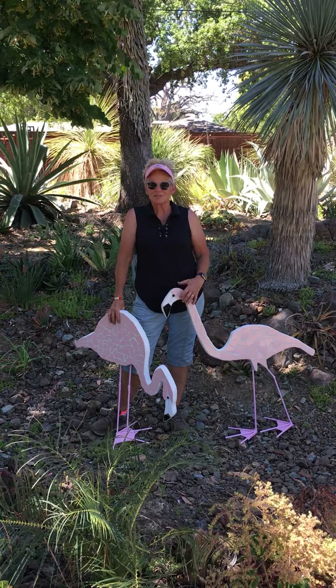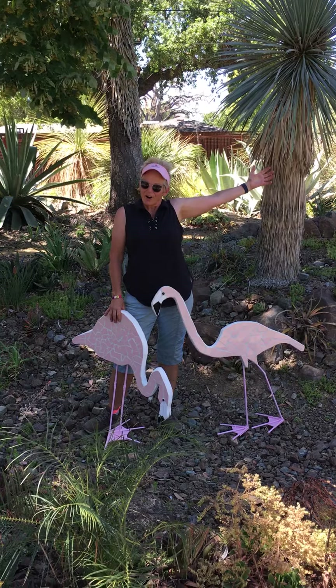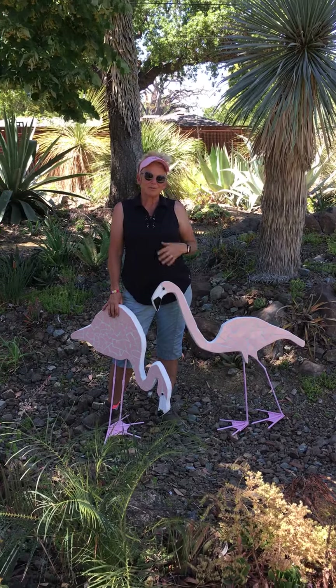He was into dolphins, so I started off with a two-year process of learning how to make a five-foot dolphin all out of mosaics that would go behind a pool.